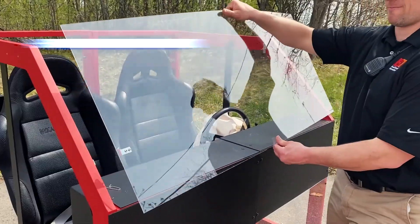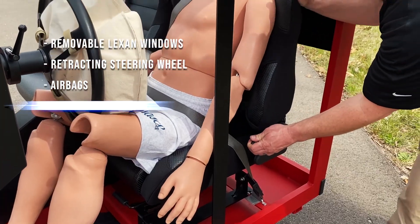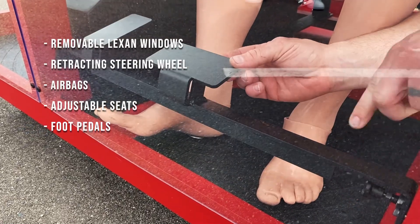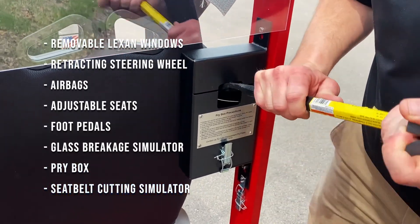SimRescue features include removable XAN windows, retracting steering wheel with full dash and airbags, adjustable seat and foot pedals with foot pinning simulator, tempered glass breakage simulator, pry box and seat belt cutting simulators.